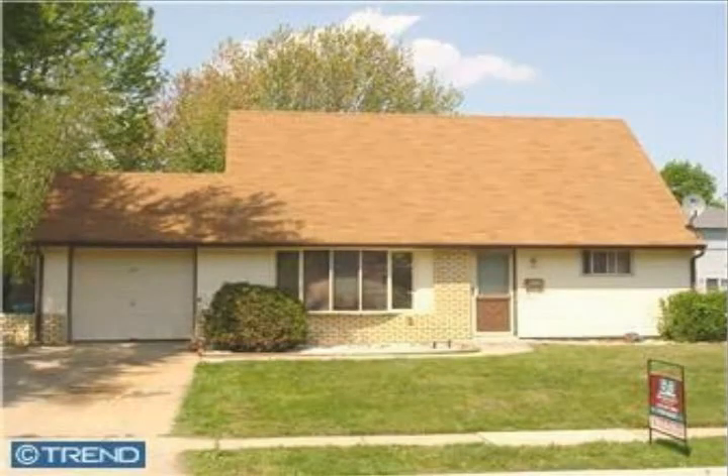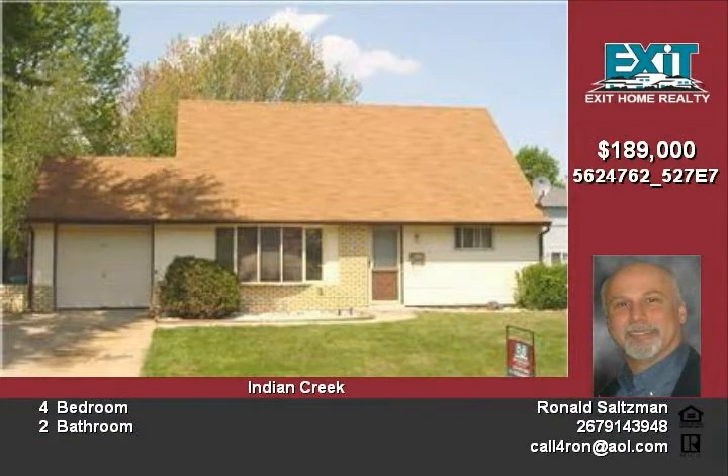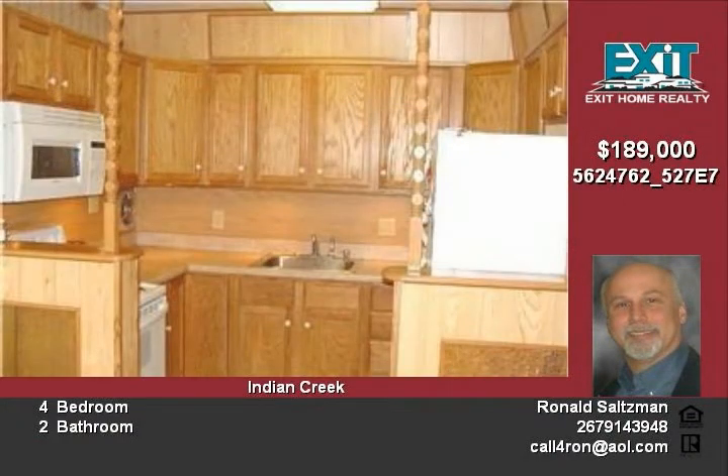This upgraded cape features a newer roof, maintenance-free vinyl siding, and two-car driveway. Inside, the remodeled kitchen features oak cabinets, self-cleaning range, built-in microwave, and dishwasher. The dining area features a ceiling fan and door-to-garage. The living room boasts a bow window.